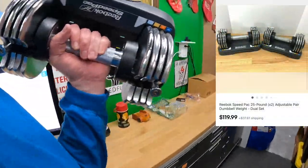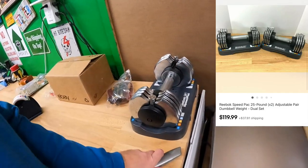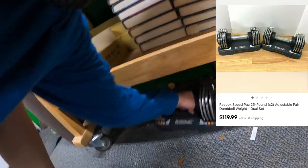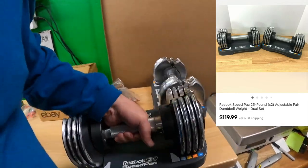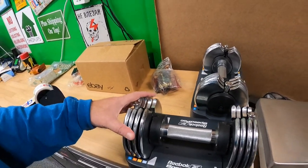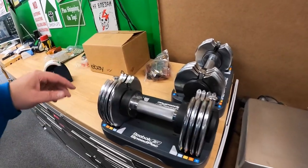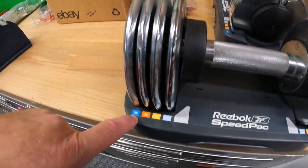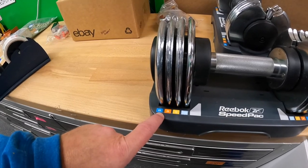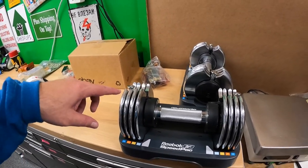From down here — sold these Reebok Speed Pack adjustable weights that I got at an estate sale about a week ago. Paid $20 for the pair. I initially thought they'd be worth $70–90, but the ones I was looking at first were listed as 25 pounds meaning both of them together. These are 25 pounds each — 50 pounds total.